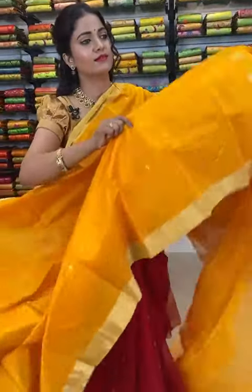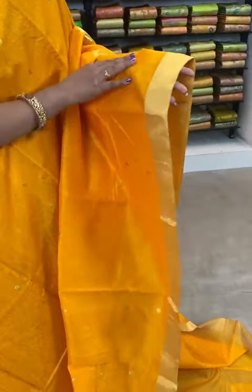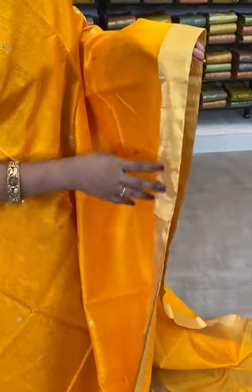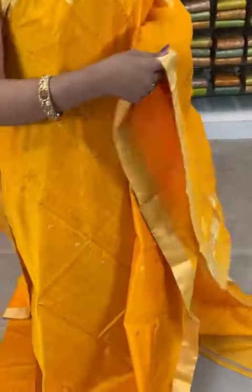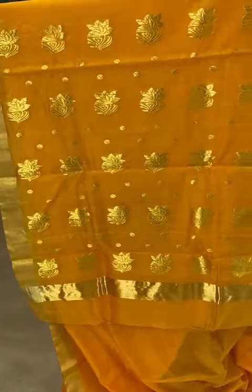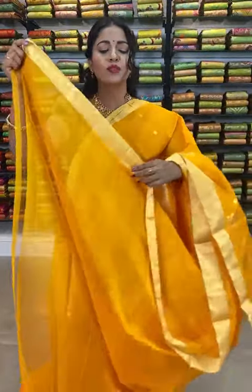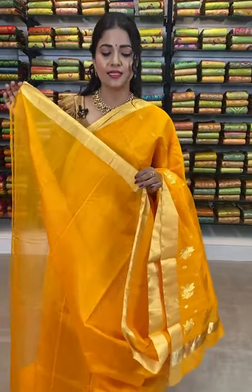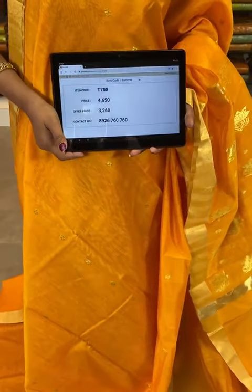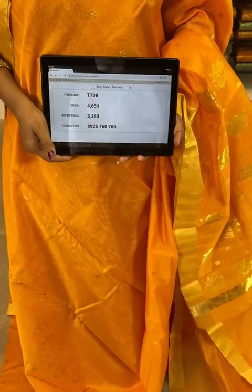Here comes bright yellow color saree — looking so shiny. All over body you can see rudraksha bootis with golden zari. Coming to the border, it's small golden zari border. Pallu all over with beautiful florals, and in the edge golden zari stripes. Plain blouse with golden zari border — you can customize this blouse, it changes the total look of the saree. Saree code T708 — actual price ₹4650, offer price ₹3260 only.